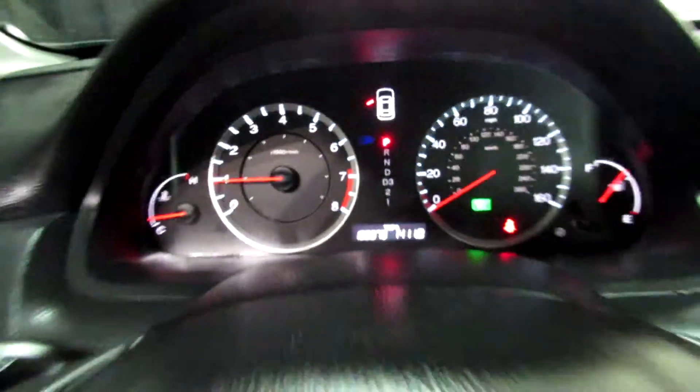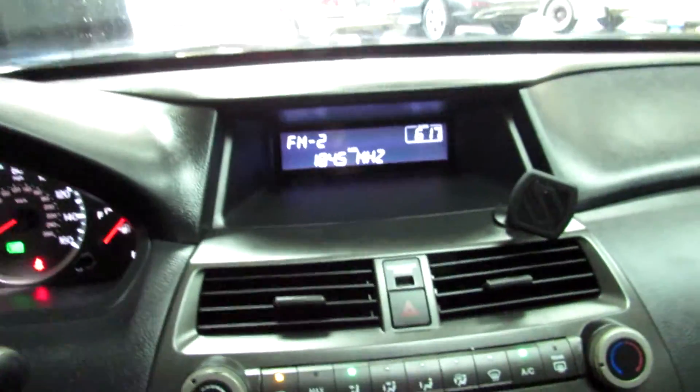156,979 are the miles on it right now. A.C. blows cold. There we go, we got the cruise light turned out. Like I said, no warning lights, no nothing on the dash. Good little car.